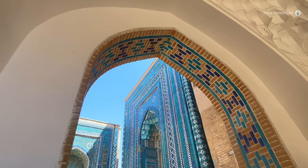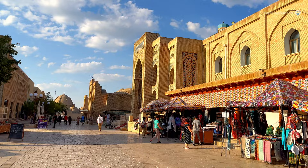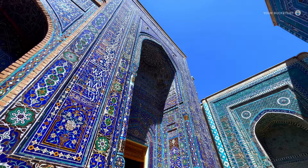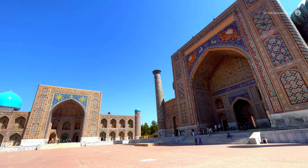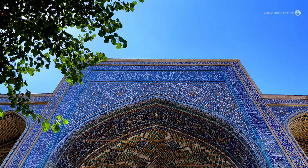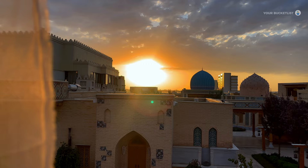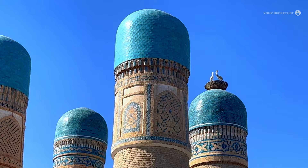Welcome to your bucket list, fellow travelers, and get ready to join us on an incredible journey to the enchanting land of Uzbekistan. From stunning architecture to rich history, we are about to explore it all together. Uzbekistan, a country nestled in the heart of Central Asia, is a true hidden gem waiting to be discovered.